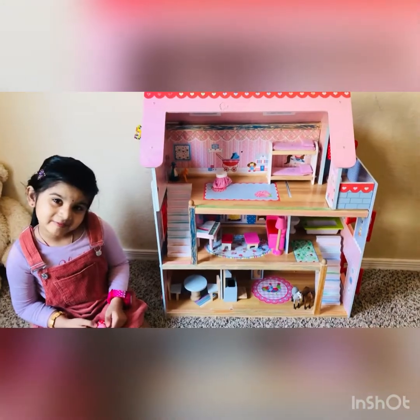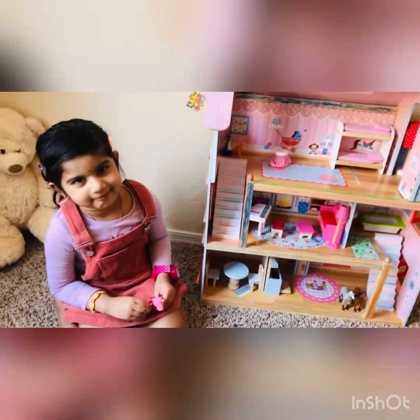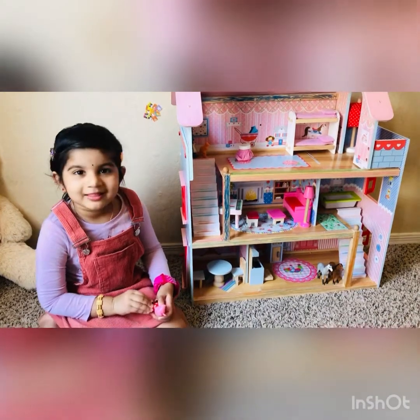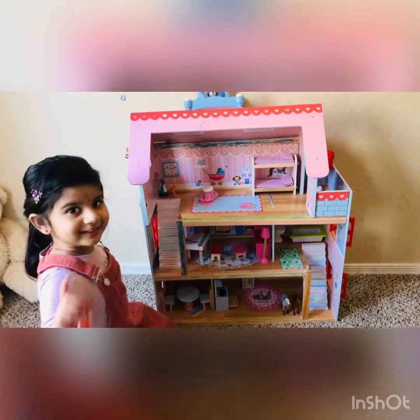This is a colorful wooden dollhouse. This is from Amazon Prime. This price is a $62 dollhouse. Let's play, it's toy time.